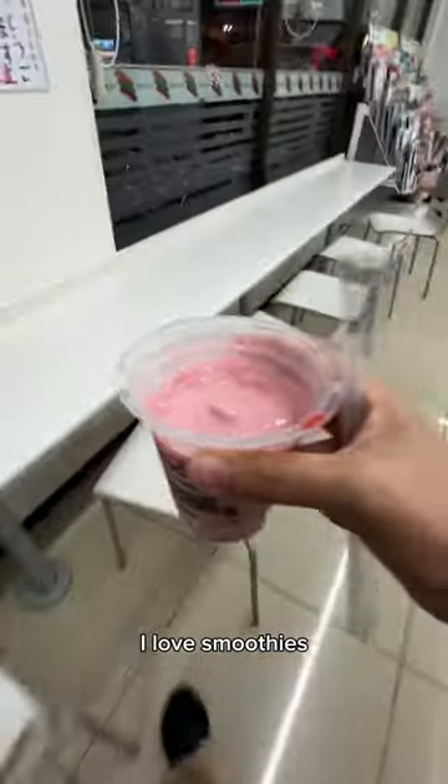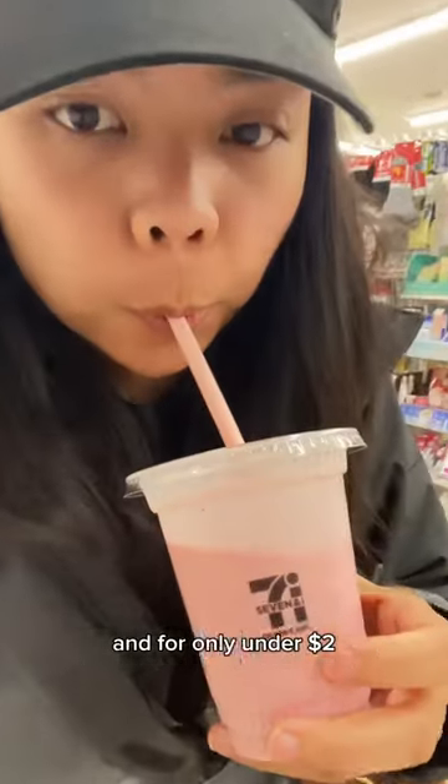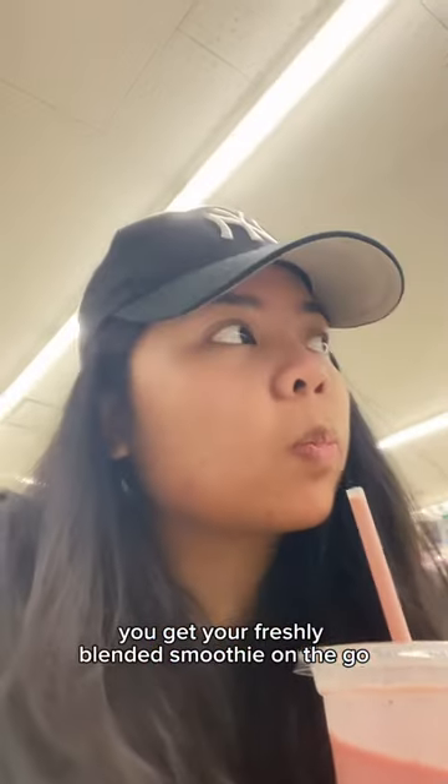I love smoothies and I heard some good reviews about this so I'm gonna give it a try. And for only under $2, you get your freshly blended smoothie on the go.